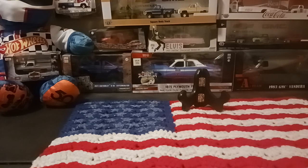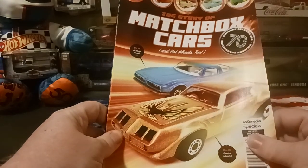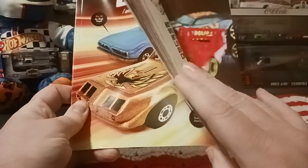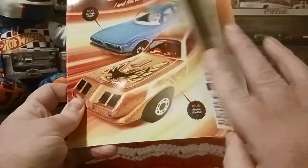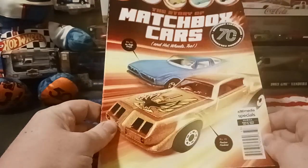A few cars we're going to open up, a couple that we're not. The majority are Hot Wheels, one is Auto World. And I got this kind of magazine thing as well — it's the story of Matchbox cars and Hot Wheels. It talks about pretty much all the different brands of die-cast cars in this book, mostly Matchbox and all that stuff, but it does have some other brands.